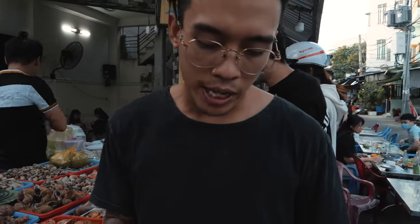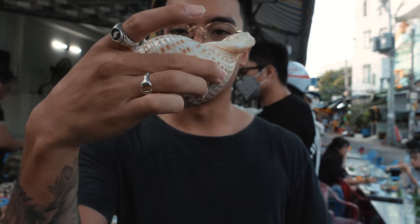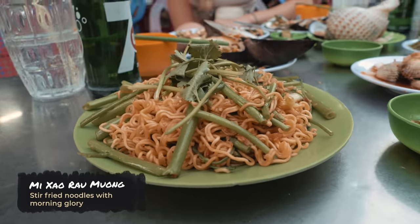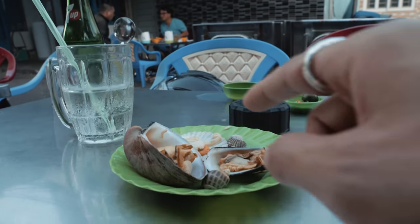So you guys can see right here, this is what I've chosen on my plate. I got one of these big oysters right here. I'm not exactly sure the names of any of these, so I'm not gonna try to tell you what they are because I don't know. But let's get them to start cooking this. And one of the things you guys have to get is noodles — stir fried noodles to go along with your plate of seafood. Once you pick it out at this spot, you're just gonna sit down and they'll come over to get you all sorted.